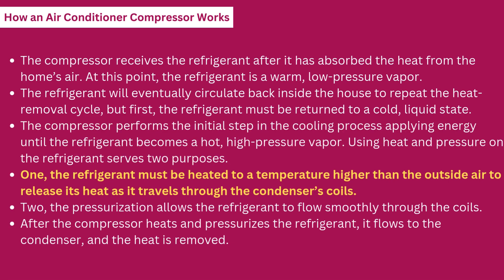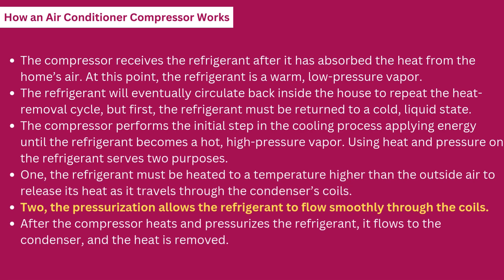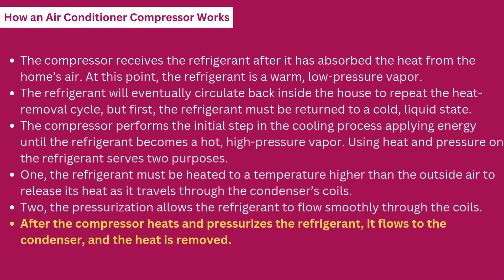One, the refrigerant must be heated to a temperature higher than the outside air to release its heat as it travels through the condenser's coils. Two, the pressurization allows the refrigerant to flow smoothly through the coils. After the compressor heats and pressurizes the refrigerant, it flows to the condenser and the heat is removed.